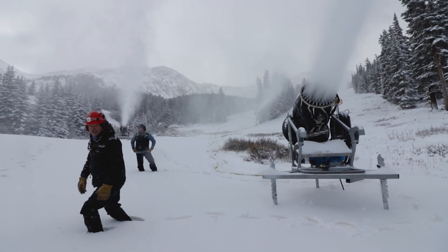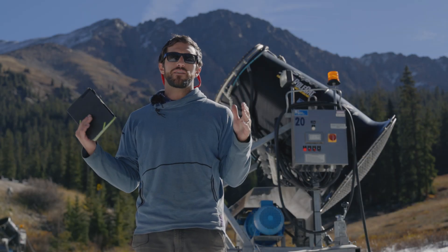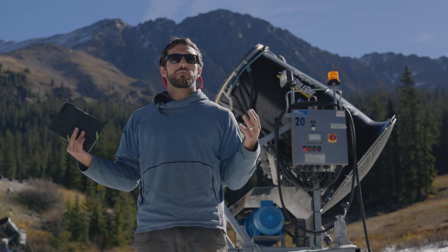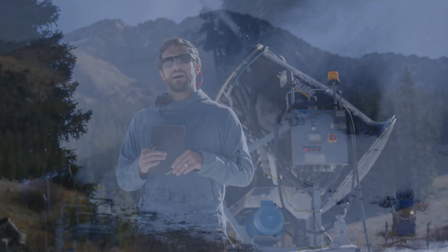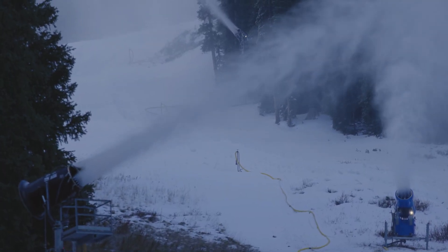Last season snowmaking accounted for 14 percent of our overall ski area-wide electricity use. And while that's actually quite a big number, compared to some of the more traditional snowmaking systems in our area, that's a relatively low number, and that's mostly because here at the mountain it's a relatively new system.